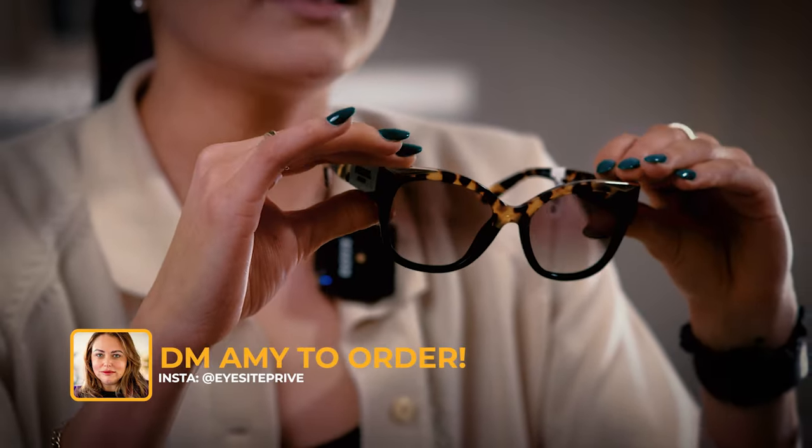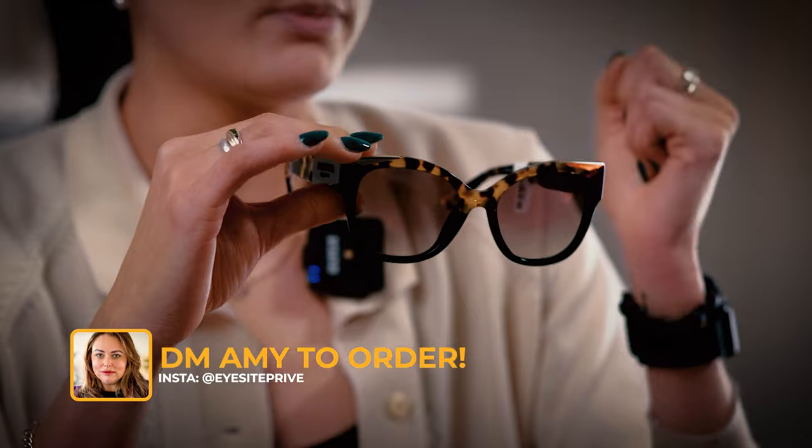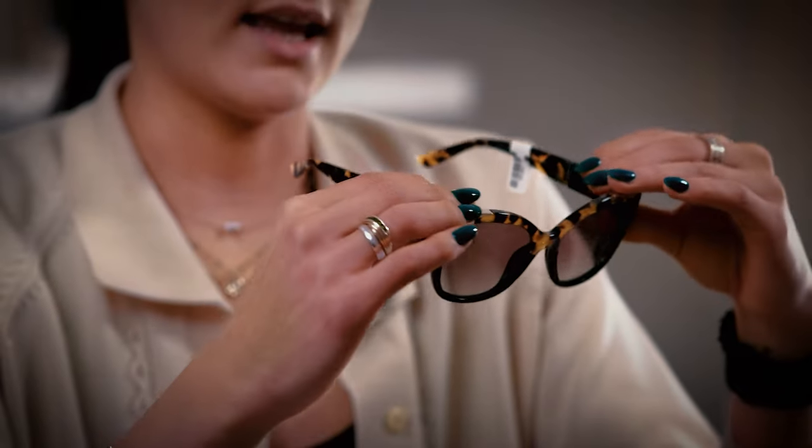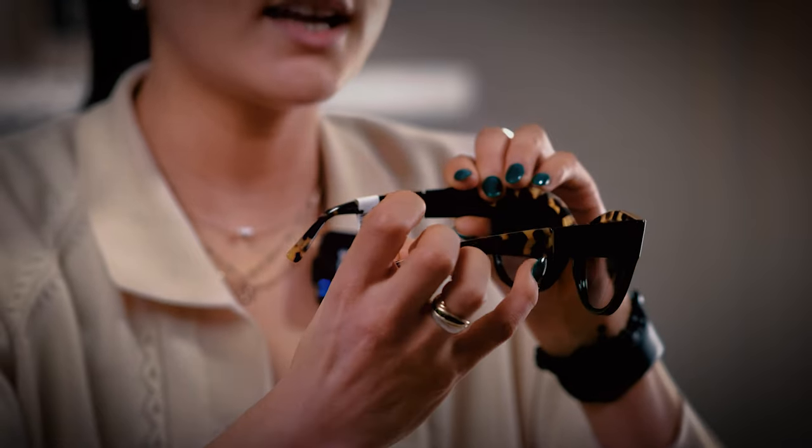Our third and final frame has a bit of a twist. This lovely Prada frame is mixed — the lower part is black and the upper part is more tortoiseshell, but it has a brightness to it; it's not as dark as the previous one. It also has metal in the corners, so I'd say this one is a little bit more fashion-forward if you're wanting something less simplistic.